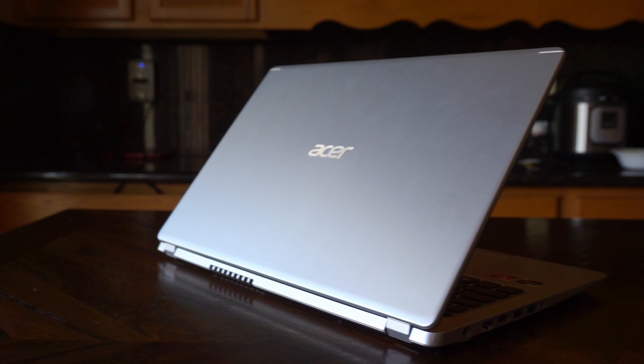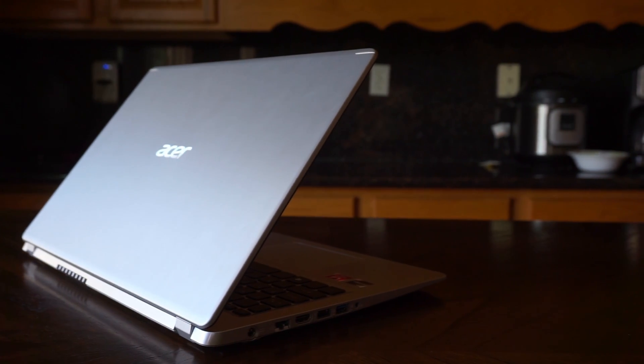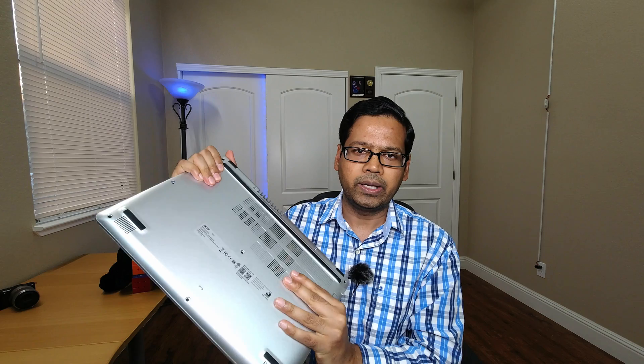I'm very happy with the build quality of this laptop. The lid — the top of the laptop — is aluminium with a brushed metal finish. It looks really very nice and makes the laptop look more premium than the price you are paying. The back of the laptop is polycarbonate, or plastic in simple terms. The laptop feels very solid and sturdy — there is no creak and it's not bending or anything.